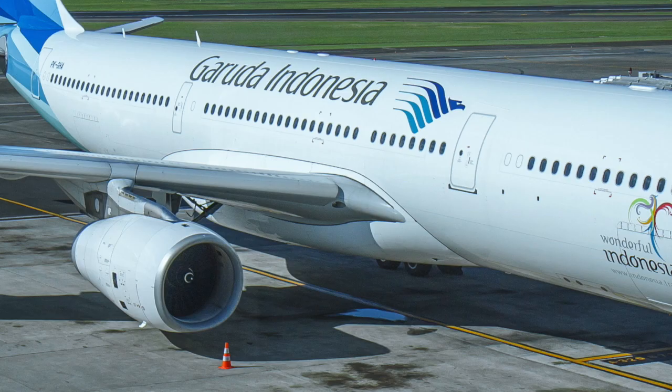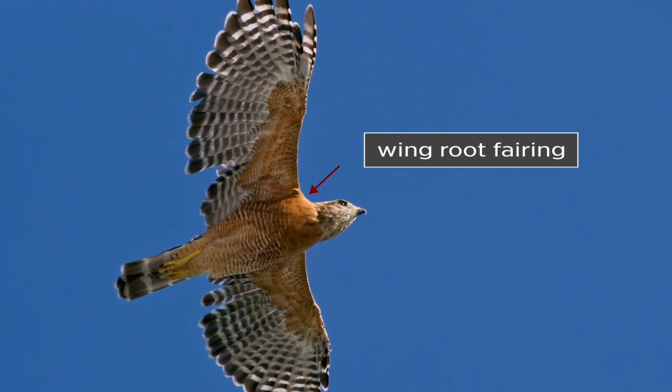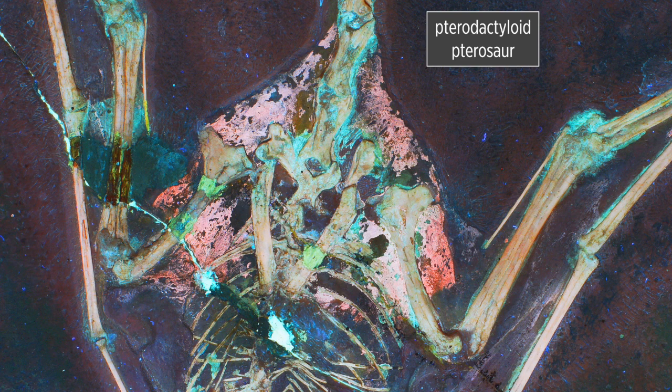In airplanes, having that area tapered is aerodynamically useful because it reduces drag. I remember as a kid sitting next to the wing and seeing a little piece of metal stuck between the fuselage and the wing. Tom actually manufactured those for a company he used to work for — it's called a wing root fairing. Not all planes have it; it adds extra cost but reduces drag and gives the plane a few extra knots. Birds use feathers to taper that body-to-wing profile, and in bats they use fur.